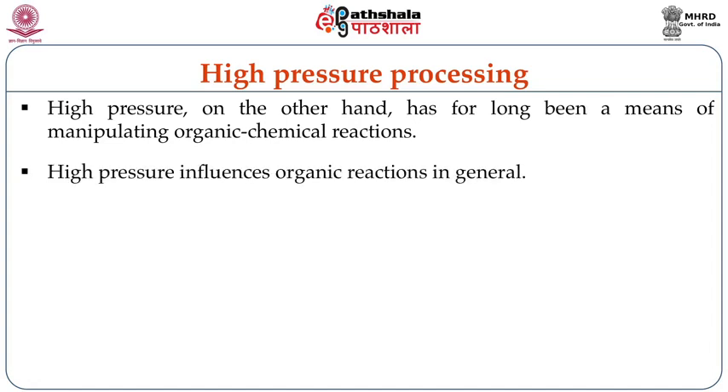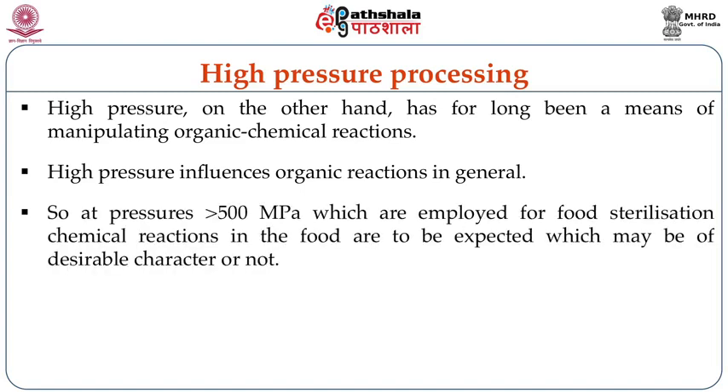High pressure has for a long time been a means of manipulating organic chemical reactions. At pressures greater than 500 MPa, which are employed for food sterilization, chemical reactions in the food are to be expected which may be of desirable character. Among all the non-thermal processing technologies, high pressure processing technology has many applications in fruit, vegetable, meat, seafood and other areas, and is being industrially promoted compared to other non-thermal processing techniques.